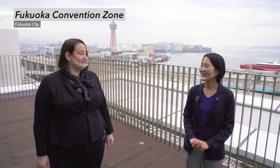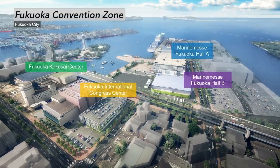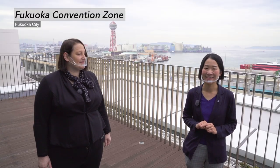We are on the terrace where you can see the convention zone. The facilities are located closely together, so you can combine them for more options for your convention. That's Marine Messe Fukuoka Hall A, isn't it? Yes, it is.